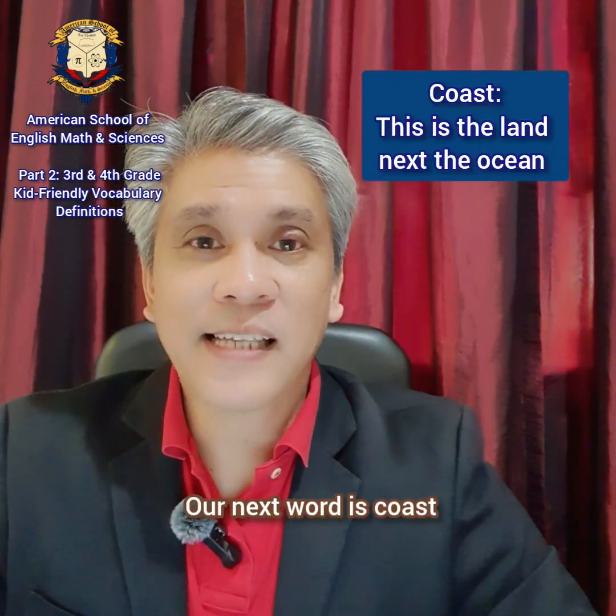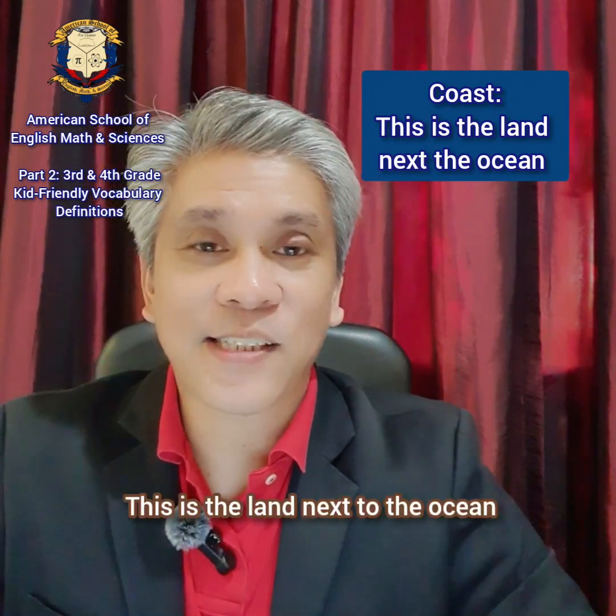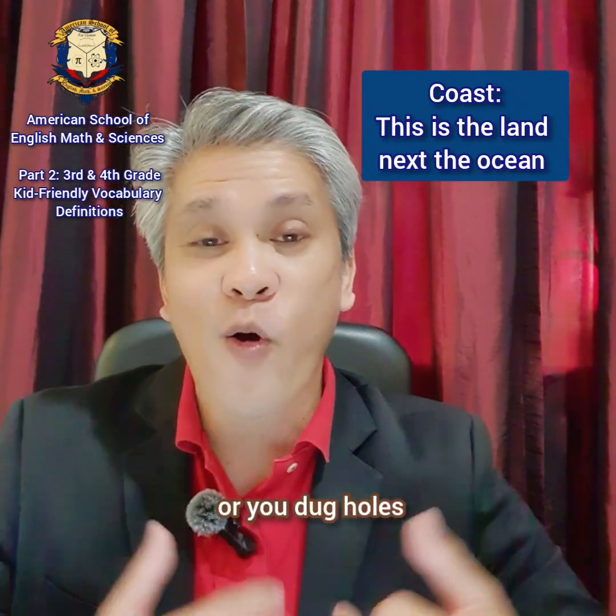Our next word is coast. Coast. This is the land next to the ocean. Think of it like the place where you build sandcastles or dig holes.